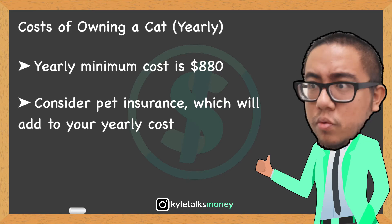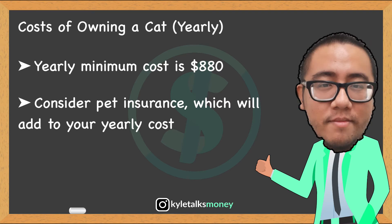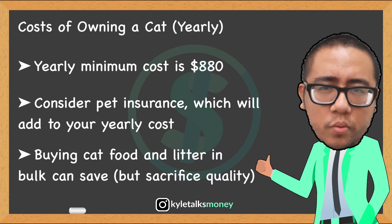It is also a good idea to seriously consider pet insurance. It may seem like another initial cost, but it could save you thousands of dollars if you unexpectedly end up at the vet. Insurance costs can vastly range, but usually run from $200 to $550 per year, depending on what you decide to get your pet covered for.